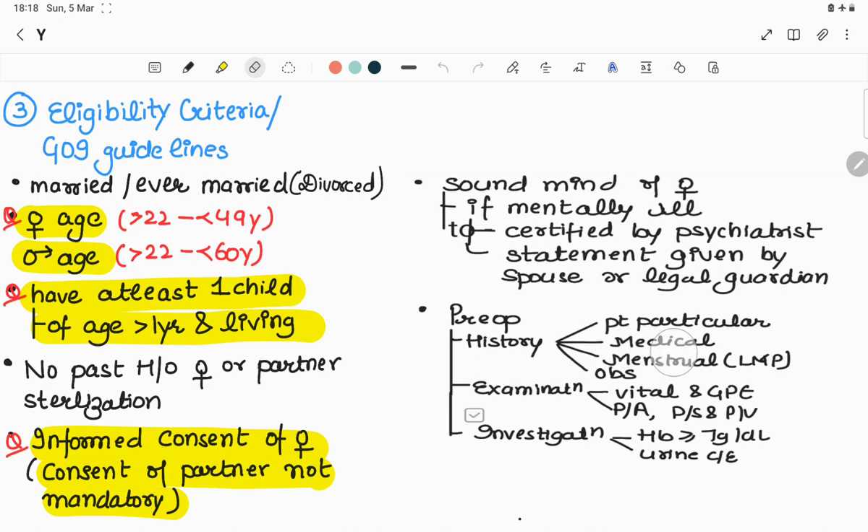Pre-operative history includes age, marital status, number of children, occupation, religion, medical history of any current illness, immunization status, menstrual history including last menstrual period, and obstetrical history including interval from last pregnancy. Examination includes vitals, general physical examination, per abdomen, per speculum, and per vaginal examination. Investigations: hemoglobin must be equal to or more than 7 g/dL and urine routine examination is done to exclude infections.